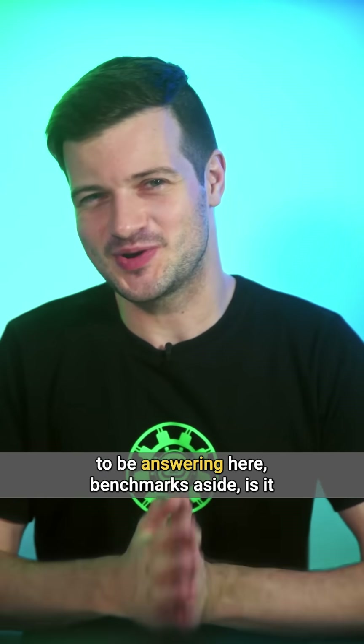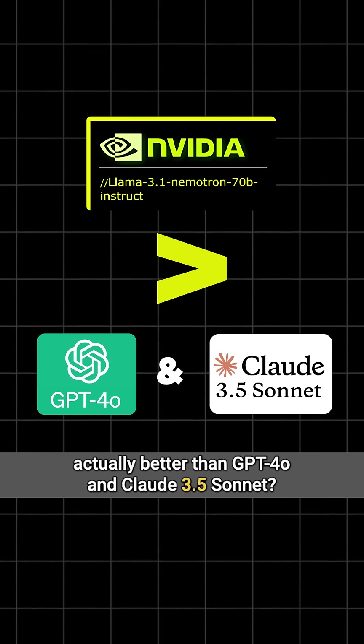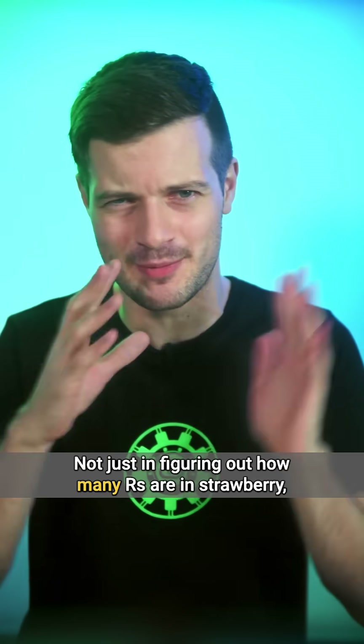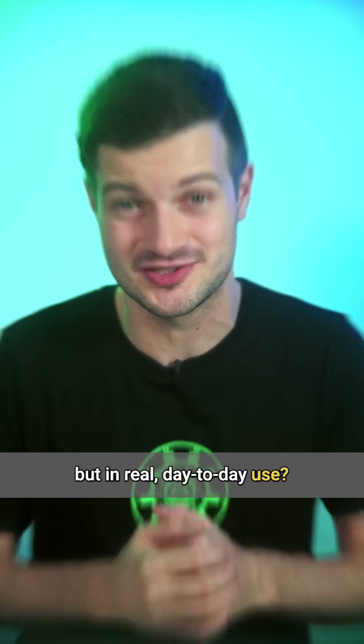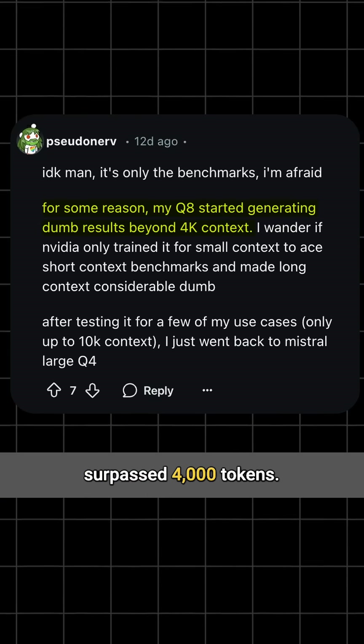But I think the more important question to be answering here, benchmarks aside, is whether it's actually better than GPT-4o and Claude 3.5 Sonnet — not just in figuring out how many R's are in strawberry, but in real day-to-day use. A Reddit user called Pseudonerve said that it struggled after the context window surpassed 4,000 tokens.